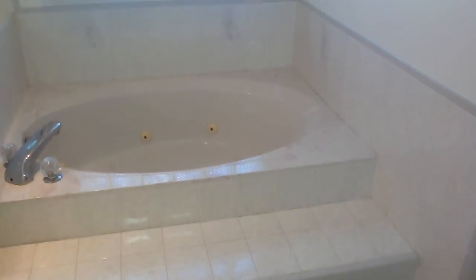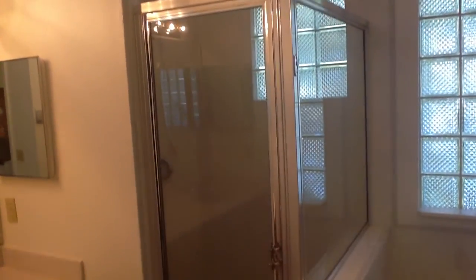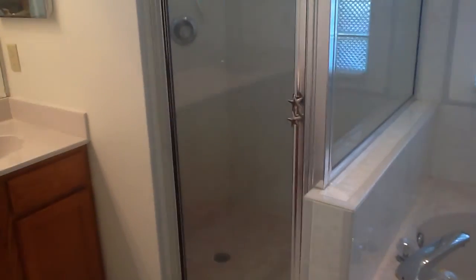That out there is the master and the bonus room. There is a private entrance for the toilet area. Step-in jacuzzi tub with glass block, and a large walk-in shower off the jacuzzi tub.